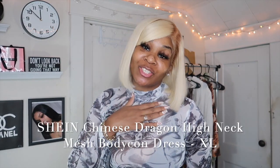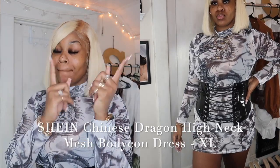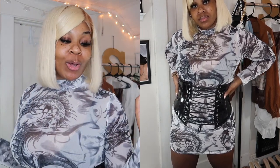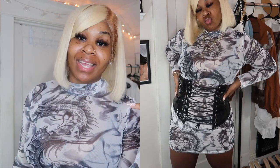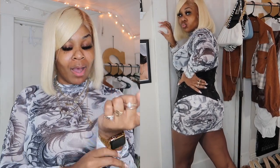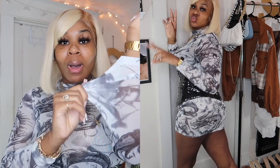The next item is the Chinese Dragon High Neck Mesh Dress. This dress is really serving looks — it's really giving. When y'all want to go out, we going out tonight! I paired this with a corset that I got from Amazon — I'll leave that link in the description below. The dress was giving a little plain on its own, not that it doesn't have details, but it needed something extra, so I added the corset.